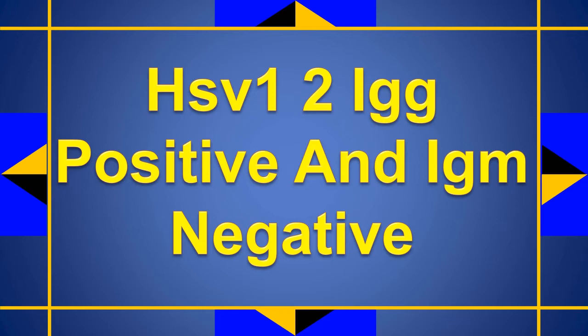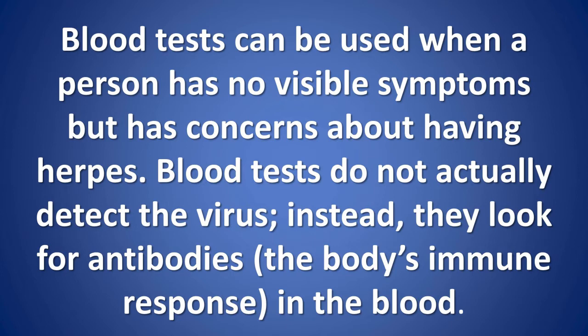HSV-1/2 IgG positive and IgM negative. Blood tests can be used when a person has no visible symptoms but has concerns about having herpes. Blood tests do not actually detect the virus; instead, they look for antibodies — the body's immune response — in the blood.